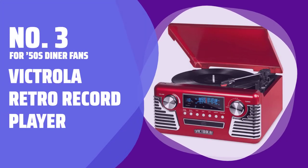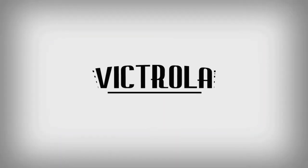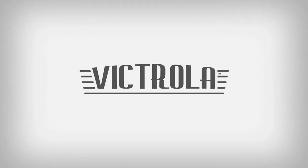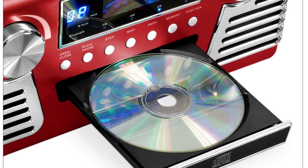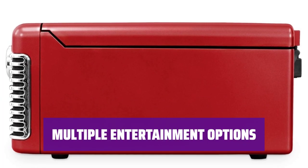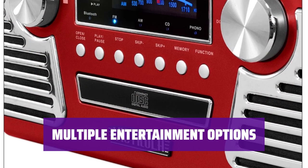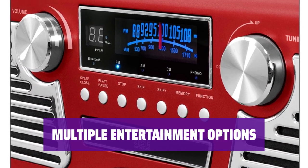Number 3: For 50s Diner Fans — Victrola Retro Record Player. Take a trip to the 50s diner with this retro record player. Enjoy classic hits with modern functionalities like CD player, cassette deck, and Bluetooth connectivity. Listen to your favorite tunes on vinyl, CD, cassette, or radio. You can even record your vinyl to MP3 for easy digital listening.